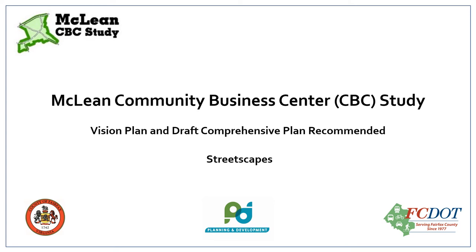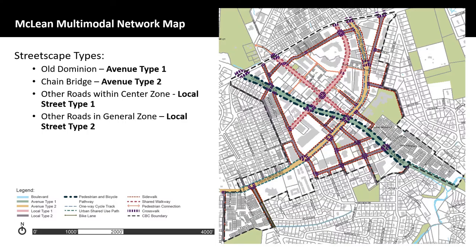Hello. A process is underway to update the comprehensive plan for the McLean Community Business Center. This short video will show you the proposed classification of streets in McLean CBC and your corresponding streetscape designs. Let me begin by walking through the street classifications as depicted in the McLean Multimodal Network Map.